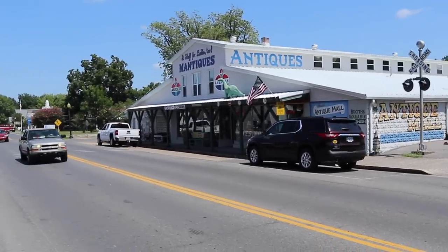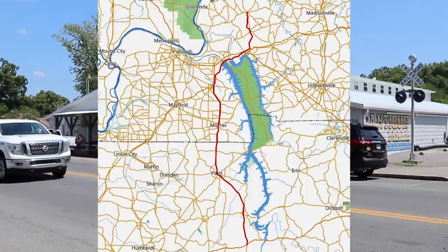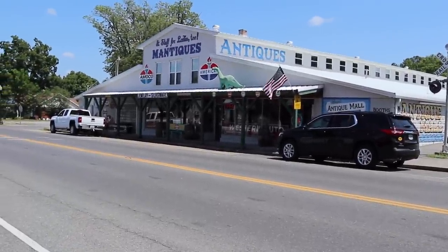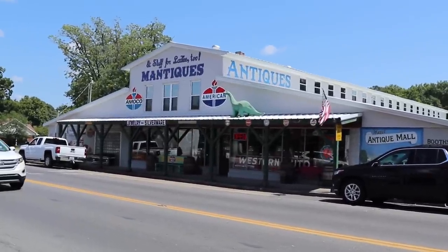Hello again, this is George the Antique Nomad, and I am in a cute little town called Hazel, Kentucky, right on the Tennessee border. This little town is known for antiques. There are several shops. We're in the middle of the week, and we're on the way to make a delivery to a customer. This is Highway 641, which is a conduit between Kentucky and Tennessee. There's not an interstate in this section of the country, so this actually is the main road.